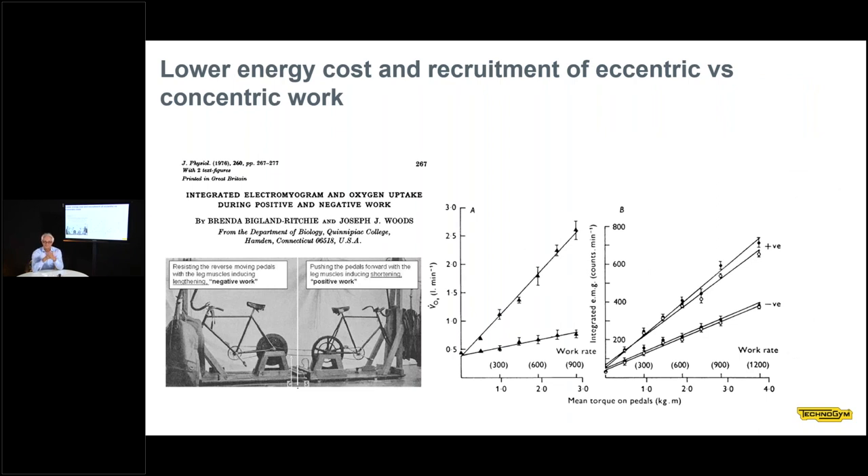One key feature about shortening and lengthening contraction is that they differ in terms of energy costs. This concept dates back to early work performed in the UK by Bigland, Ritchie, and Woods. They developed a system of two bicycles in which one subject pedaled in the normal way — pushing forward the pedals — and in the opposite bicycle, one subject was resisting, braking the concentric action, the pulling action of the other cyclist.